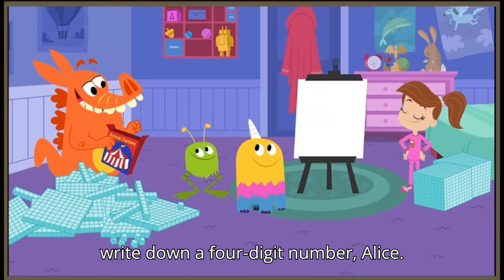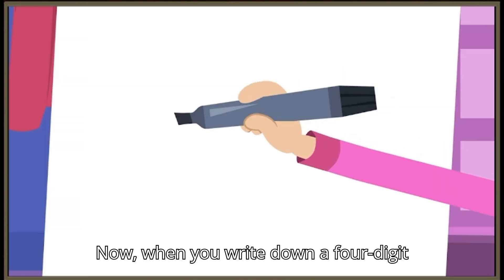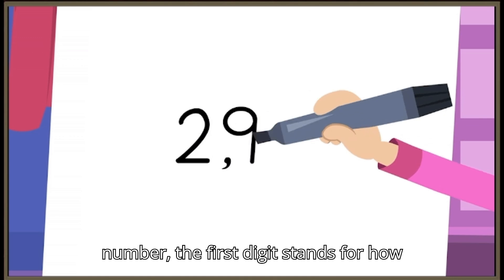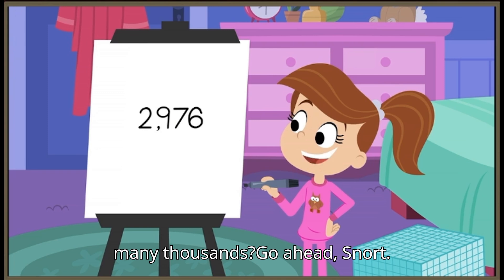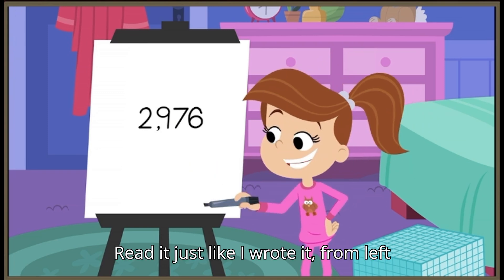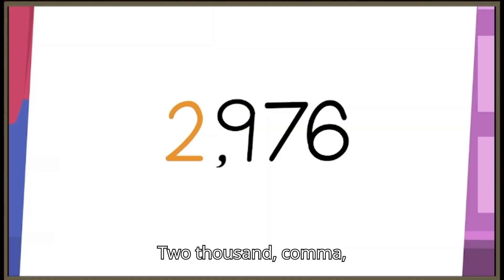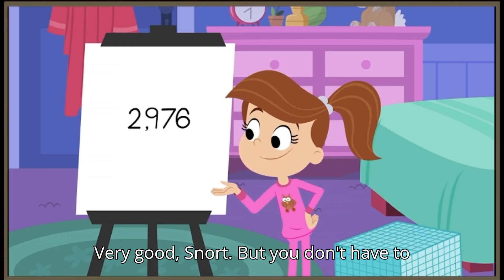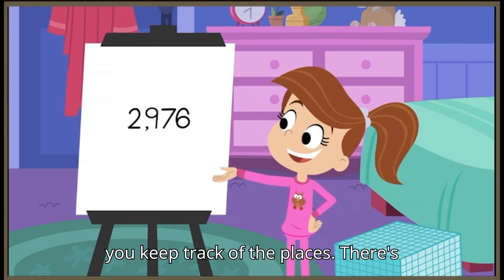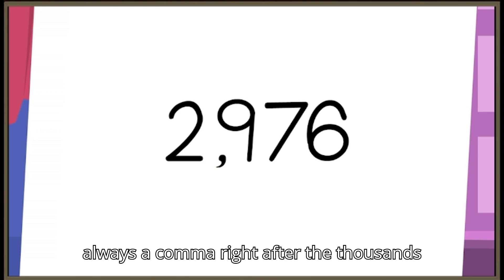Write down a four-digit number, Alice, and we'll give it a try. Sure! Now, when you write down a four-digit number, the first digit stands for how many thousands. Go ahead, Snort. Read it just like I wrote it, from left to right. Two thousand, nine hundred seventy-six. Very good, Snort. But you don't have to say the comma — that's just there to help you keep track of the places. There's always a comma right after the thousands place.